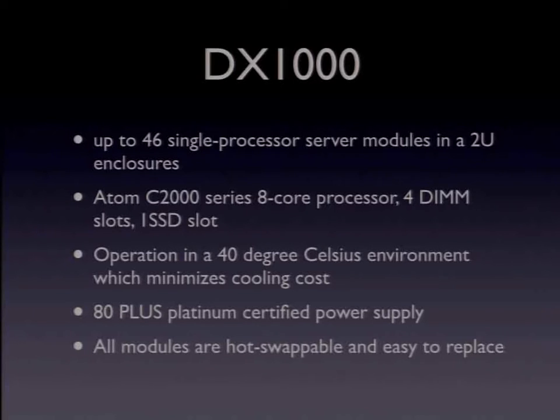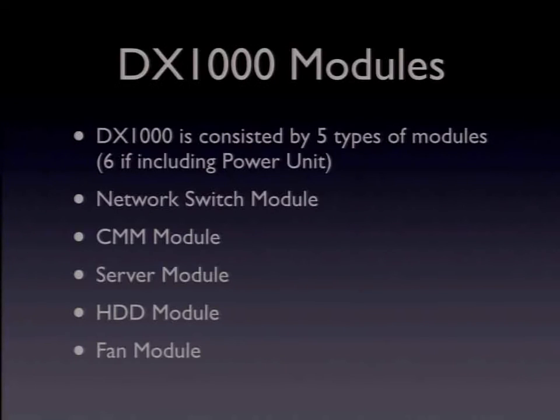All modules and shared components — including fans, power supply units, chassis management modules, and switch modules — are hot-swappable and easy to replace. The key point of using the DX1000 is to understand its structure and the relationship between modules. The DX1000 consists of five modules: one, network switch modules; two, CMM modules; three, server modules; four, hard disk modules; and five, fan modules. In particular, understanding the relationship between switch modules, CMM modules, and server modules is important. If you don't understand those relationships, you will fail to install FreeBSD.